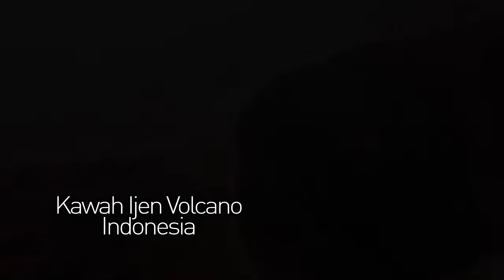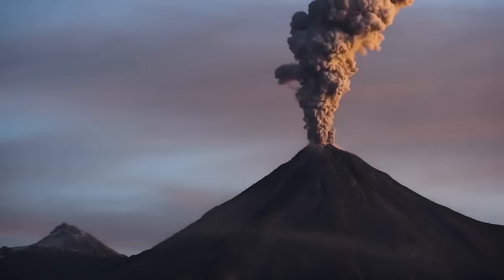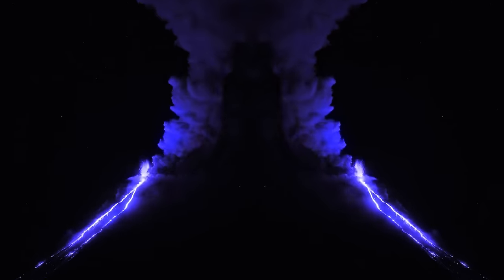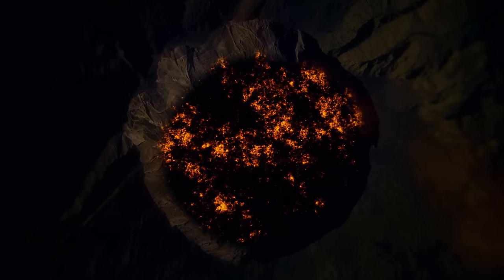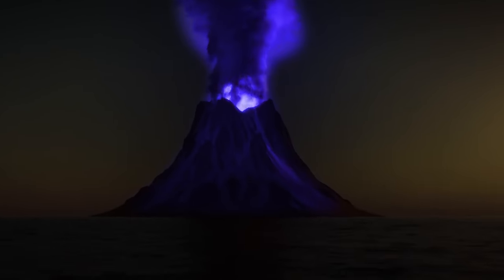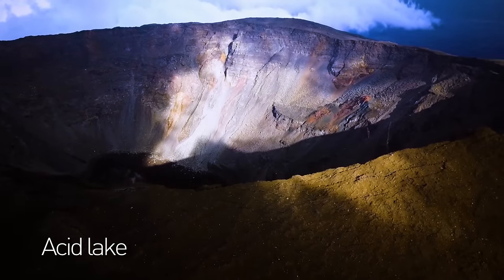Kawah Ijen volcano in Indonesia is not your ordinary lava-belching mountain. Instead of producing black smoke and red lava, this eccentric volcano lets out a blue flame and electric blue lava. This phenomenon occurs because the volcano contains some of the highest levels of sulfur in the world. When the sulfuric gases interact with scorching air and get lit by the molten lava, they start to turn blue. Unfortunately, you can see this mesmerizing sight only at night, but you can smell it all day long. By the way, the world's largest acid lake is also located inside this crater.